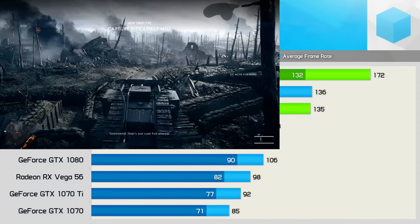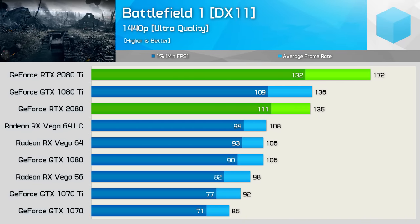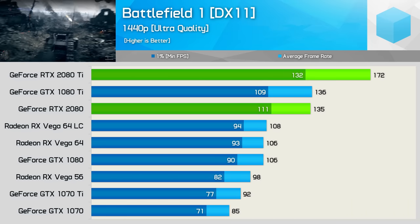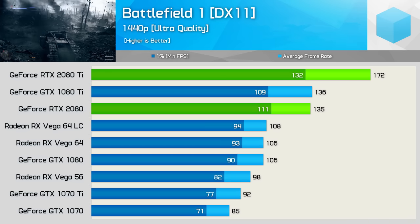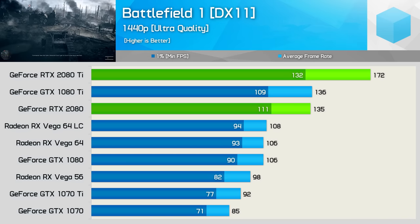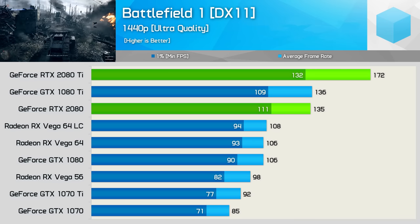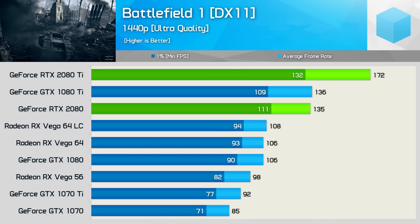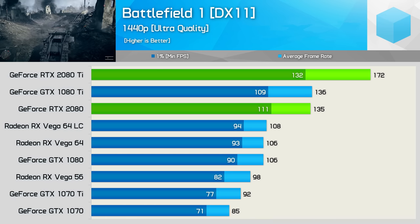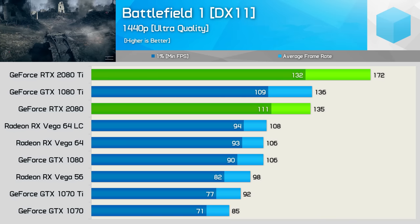Starting with the Battlefield 1 1440p results, we see that the RTX 2080 is able to deliver GTX 1080 Ti-like performance. Initially I was worried that the 2080 would be slower than the 1080 Ti, placing it somewhere between the 1080 and 1080 Ti. Thankfully it is better than that — we see it delivering 27% more performance than the GTX 1080 on average frame rate, and 23% more for the frame time result. The 2080 Ti is an absolute beast here, beating both the 2080 and 1080 Ti by over a 25% margin.